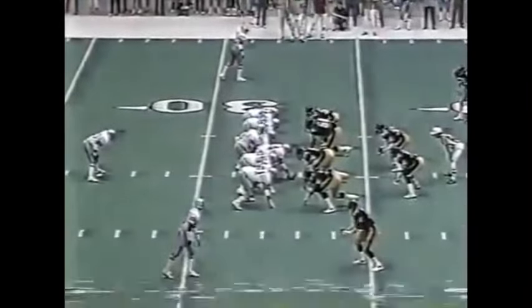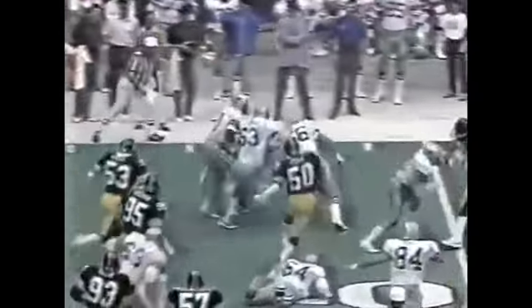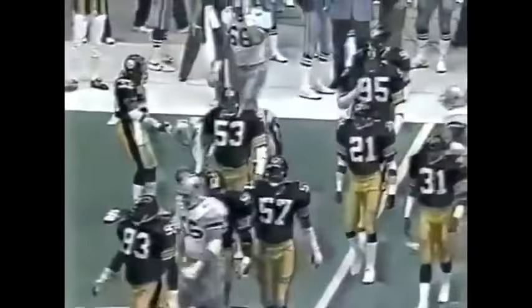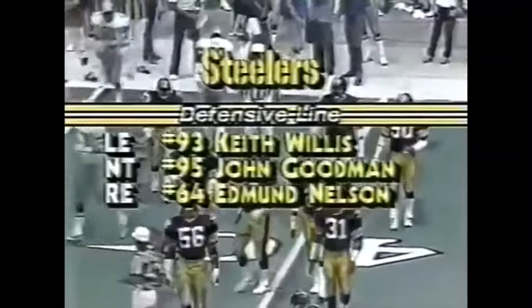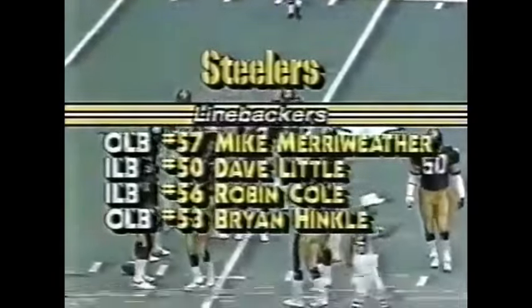Dorsett as the remaining back. Renfro in motion. Play action — thrown to Tony Hill near the 40-yard line. He'll pick up about seven; it'll be second and three. Clayton makes the tackle. The Steelers' defensive front three: Keith Willis, John Goodman, and Edmund Nelson. Merriweather, Little, Cole, and Brian Hinkle are the linebackers.